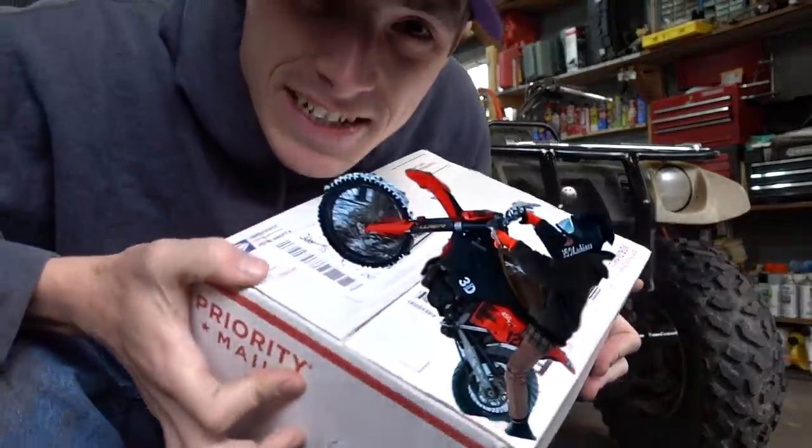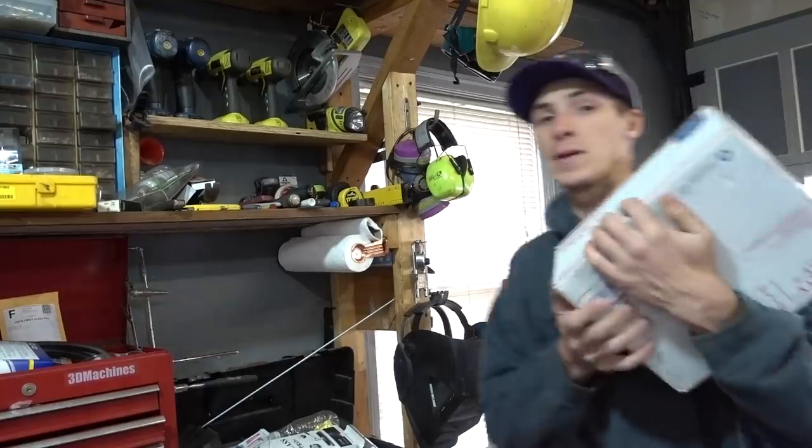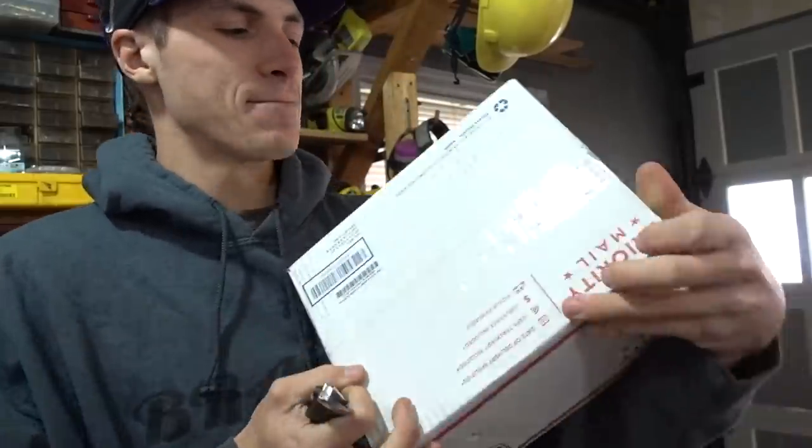That's how I know what to film. Saying that, I'm sure a lot of your guys' opinions changed after you saw the size of this package. A lot of people originally thought it was either a light bar or a winch — two very good guesses, I might add. So 3D Machines, Dalton — what is in this package? Well, we're going to find out.